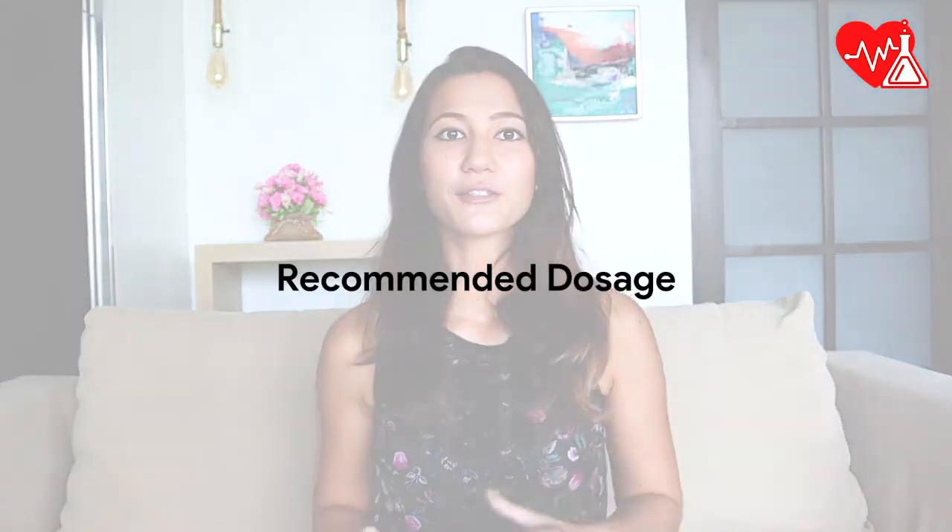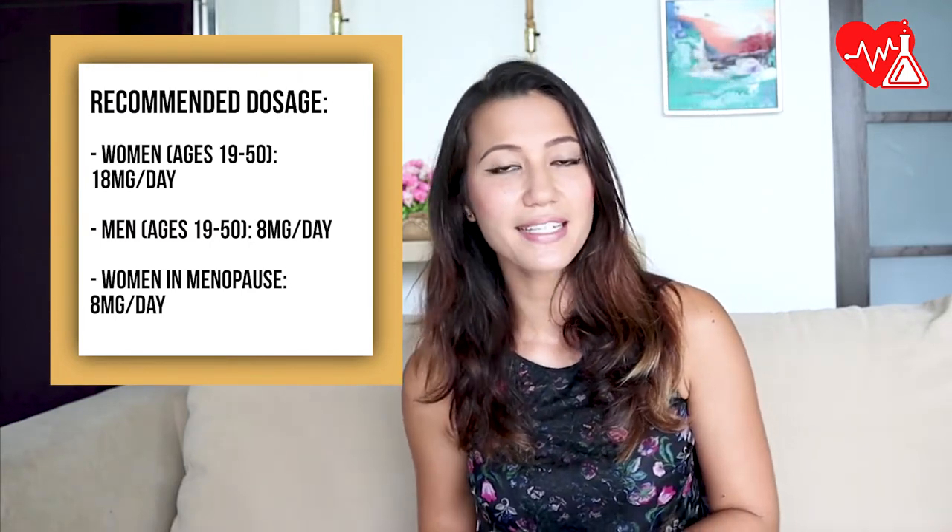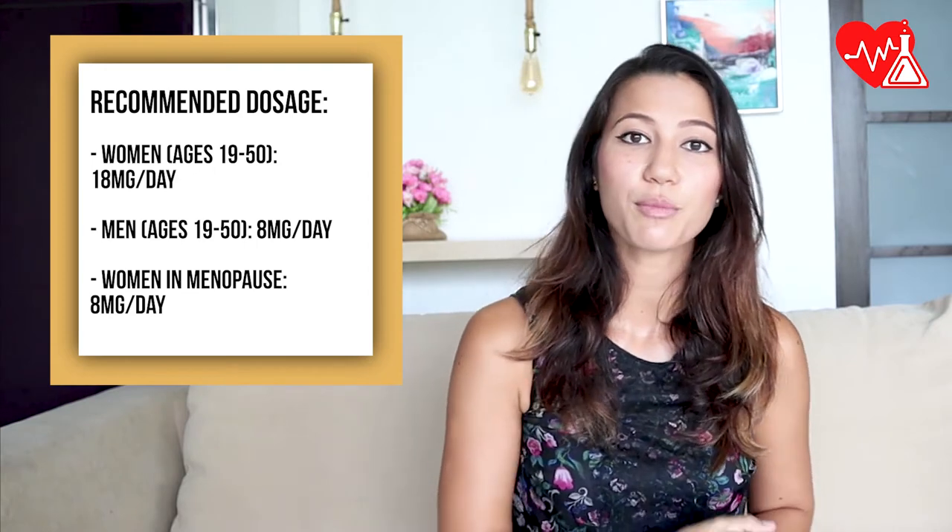The recommended daily allowance of iron is a generalized recommendation to fit most people. However, the daily amount of iron needed ultimately depends on age, sex, health conditions, and diet. As a guideline, adult women need 18mg of iron and adult men need 8mg of iron per day.